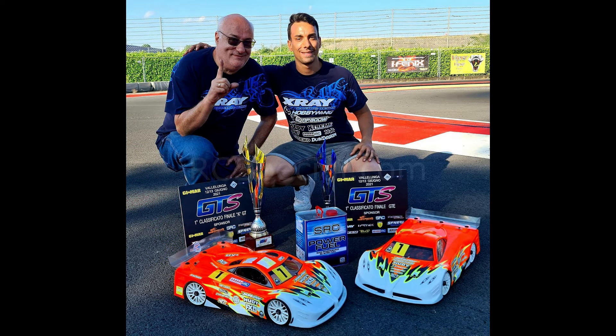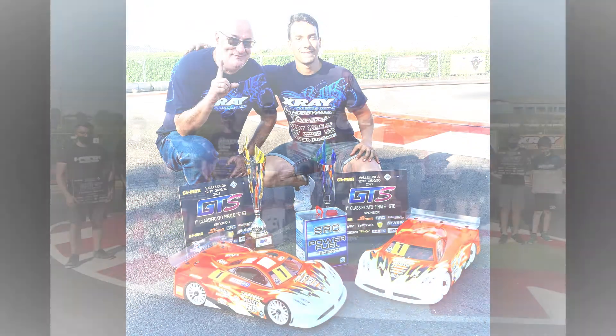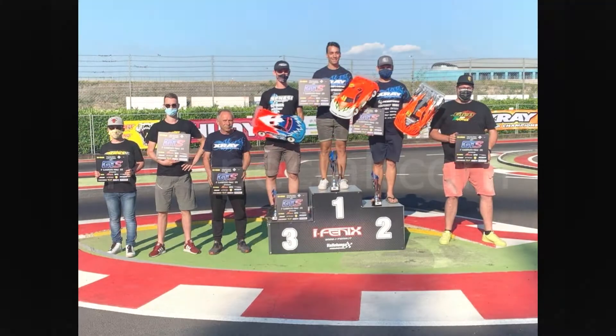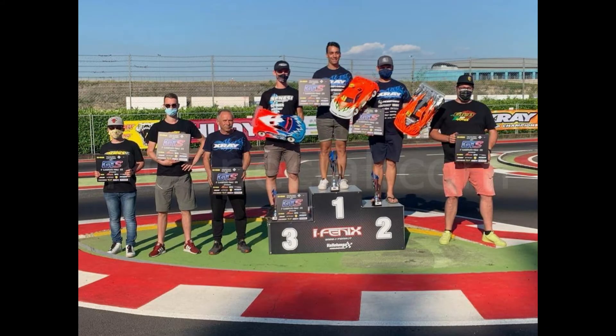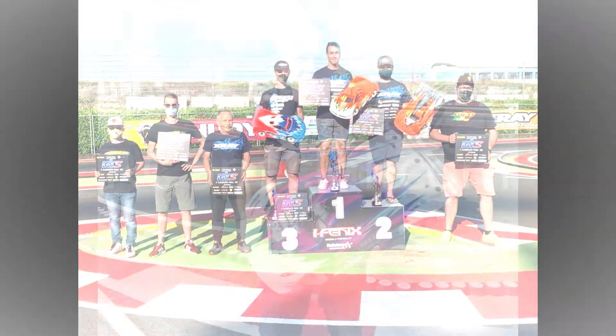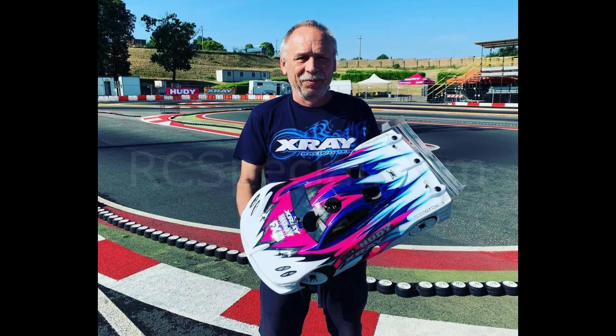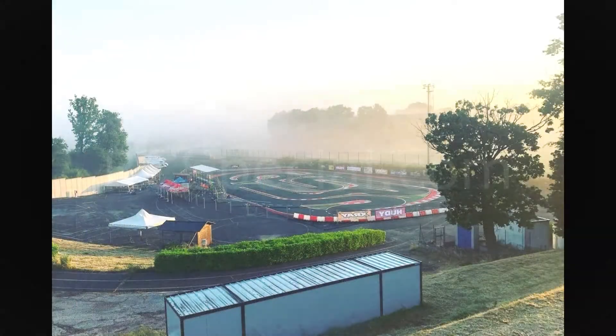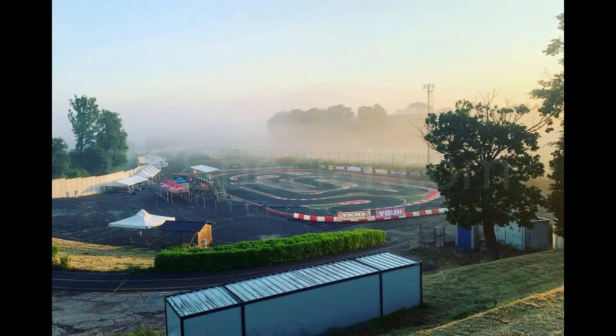Coelho doubles at the GTS event at Vallelunga in Italy, winning with his X-ray machines in both nitro and brushless categories. Bayer was on the podium and Mr. Hoodie himself was racing at the event. This is the Bayer GT Nitro machine and this is the beautiful Vallelunga track and area, in a photo by Hoodie.